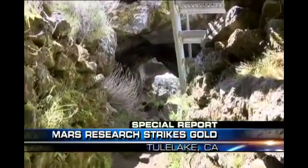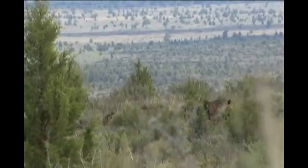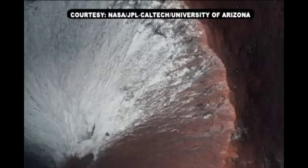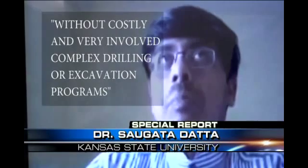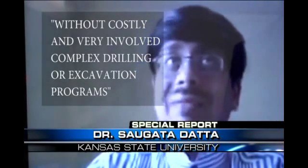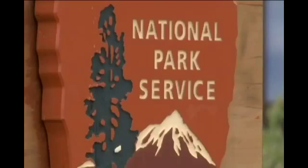The only thing standing between a team of scientists and in-depth research at the Lava Beds National Monument is money. Their goal is to understand life on Mars through work on Earth — no costly and very involved complex drilling or excavation programs. Kansas State University geology professor Sagata Data says his group's multi-million dollar grant application is under review by NASA. The National Park Service also has a say in whether the project moves forward.